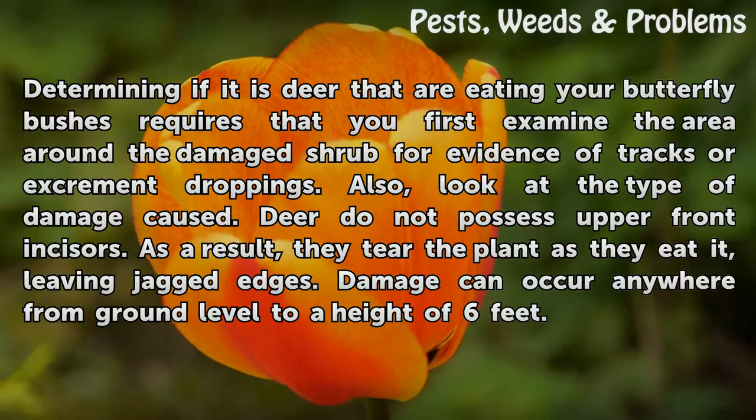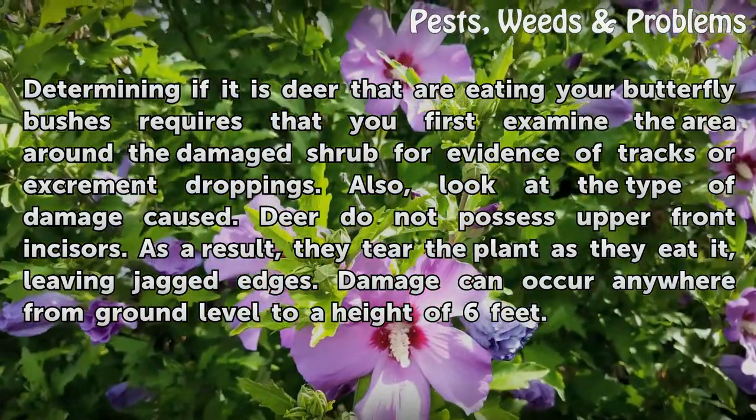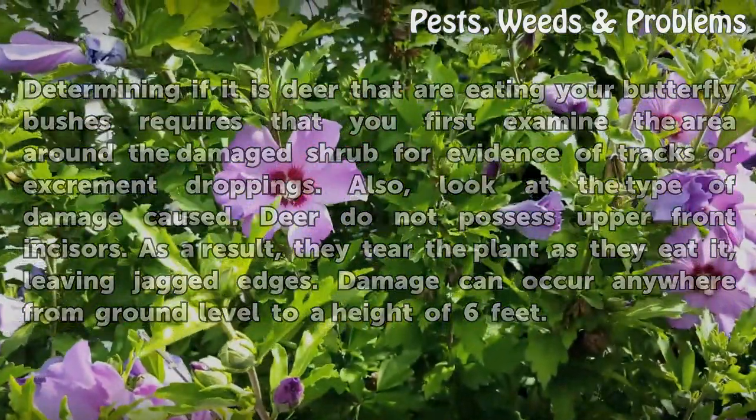Also, look at the type of damage caused. Deer do not possess upper front incisors. As a result, they tear the plant as they eat it, leaving jagged edges. Damage can occur anywhere from ground level to a height of 6 feet.